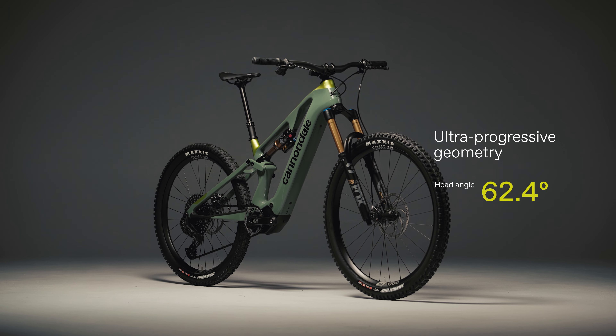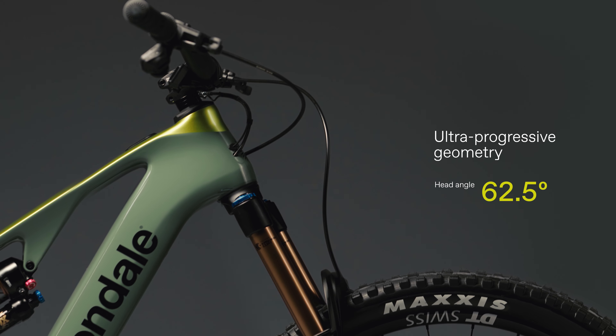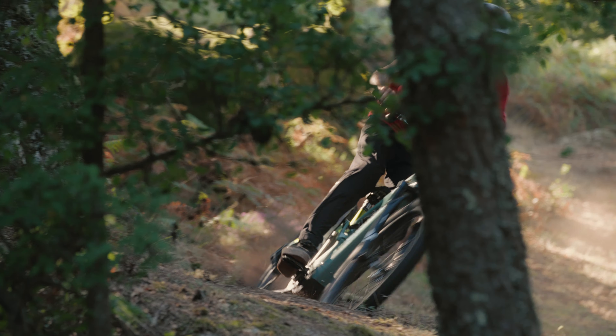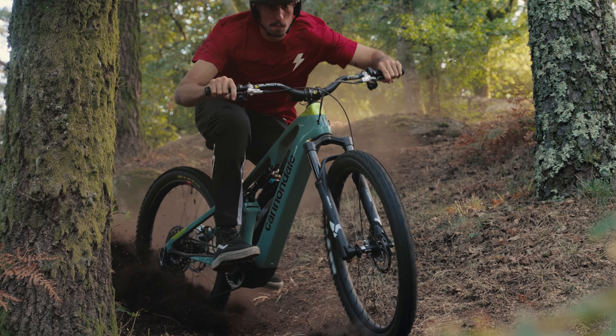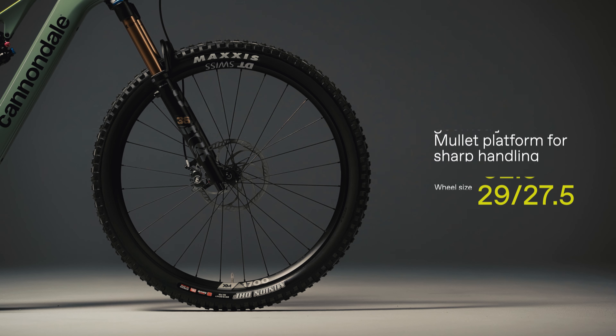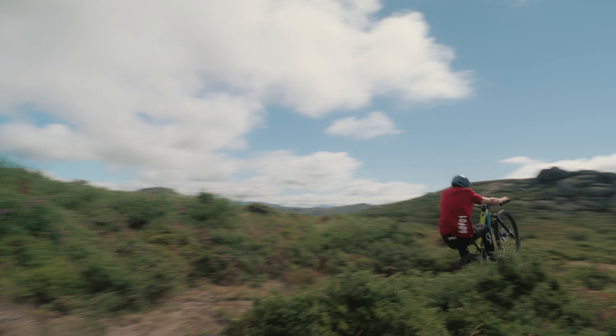The Motera SL boasts ultra-progressive geometry with downhill race bike-rivaling 62.5-degree adjustable head tube angle and the rapid reaction feel of a mullet wheel setup. Quick in a straight line and quick to change direction, the 29-inch front wheel and 27.5 rear combination delivers the best of both worlds.